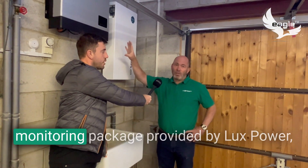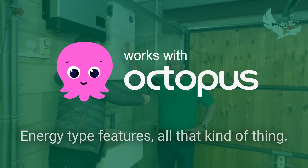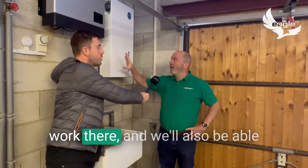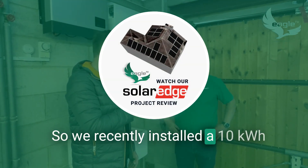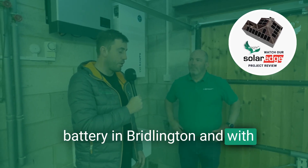There'll be a complete monitoring package provided by Lux Power which can integrate with all the Octopus Energy type features. We've done lots of development work there and we'll also be able to see the battery remotely online. We recently installed a 10 kilowatt-hour battery in Bridlington with a market-leading technology.